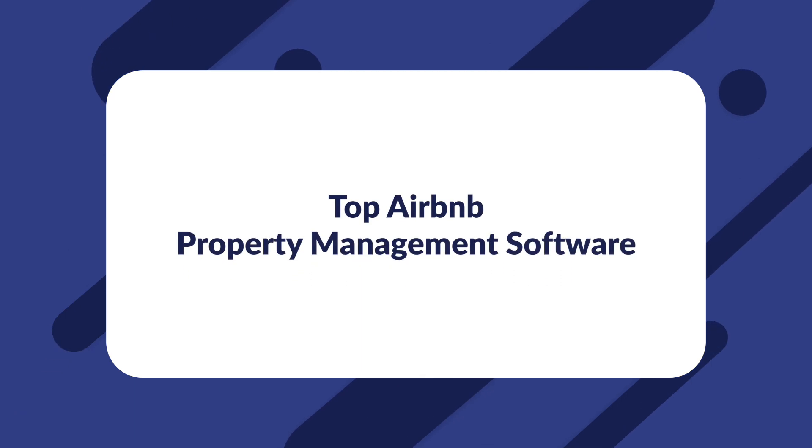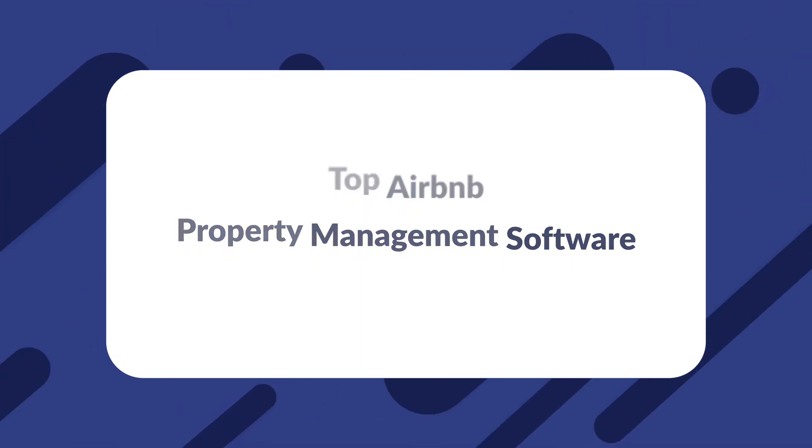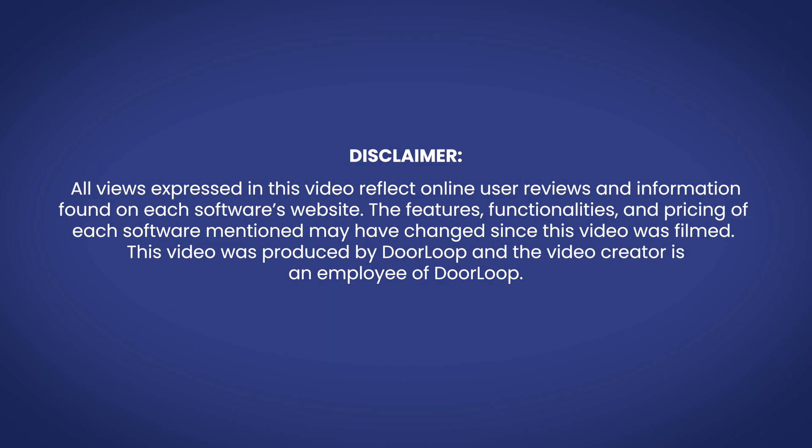In this guide, we'll be listing our top five choices for the best Airbnb management software or vacation rental property management. Just a disclaimer — I work for Doorloop and this video was produced by Doorloop.